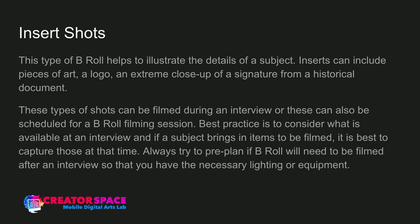Insert shots help to illustrate details of the subject. They can include pieces of art, a logo, or an extreme close-up of a signature from a historical document. These can often be filmed during the interview session — when you're interviewing someone, they might bring something. You can also schedule them for a separate B-Roll filming session. For example, if it's a painter with 200 paintings, you can come back to their studio and film them. You might want to bring more lights or different equipment for that.